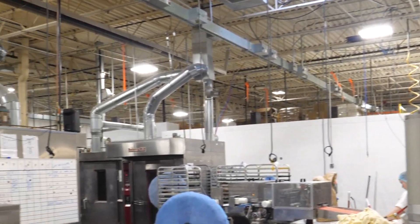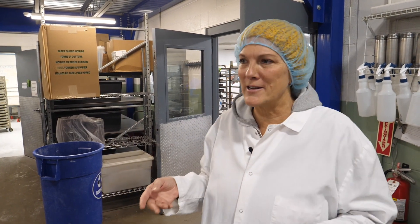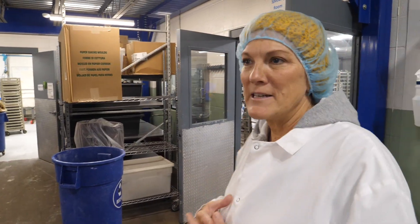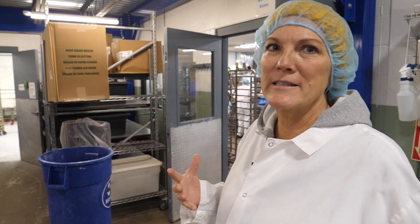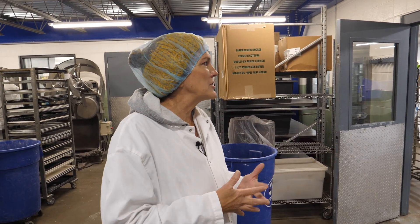This is our bakehouse — it smells great in here. My husband Dave and I started baking pies out of our house 30 years ago. In 1993, we started baking a few pies and selling them at local farmer's markets and a flea market. 30 years later, here we are in our 20,000 square foot bakehouse. We supply quite a few grocery stores and have our own pie shops here in Metro Detroit. So I'm going to show you through — this is the specialty room.